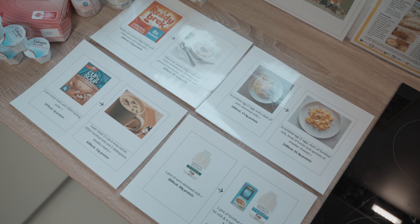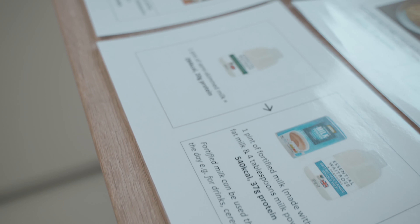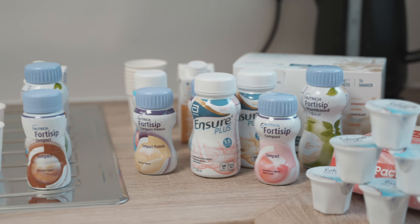In this scenario, students are able to look at nutrition support, thinking about how to fortify foods and meals that a patient might be having once they're discharged from hospital, thinking about what cooking facilities they have and how they're going to supplement those with food fortification ideas and maybe even oral nutrition supplements.